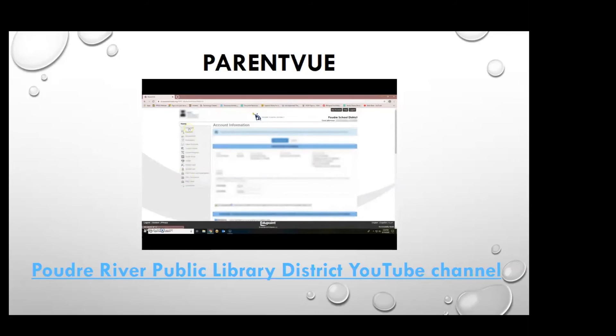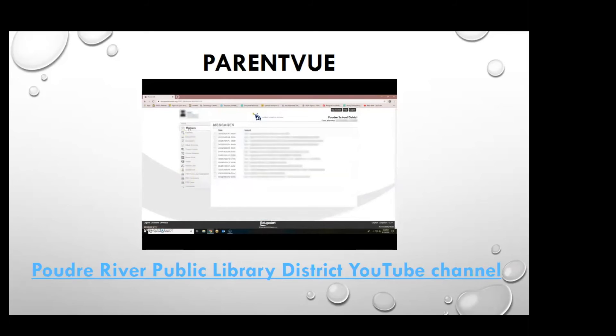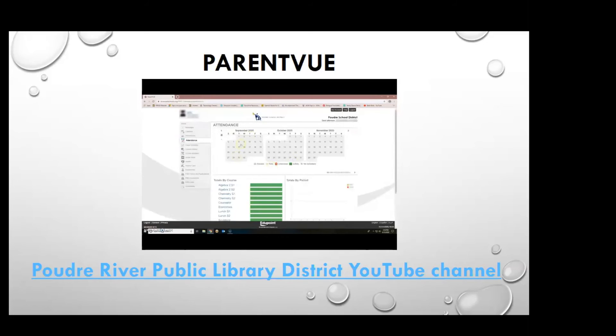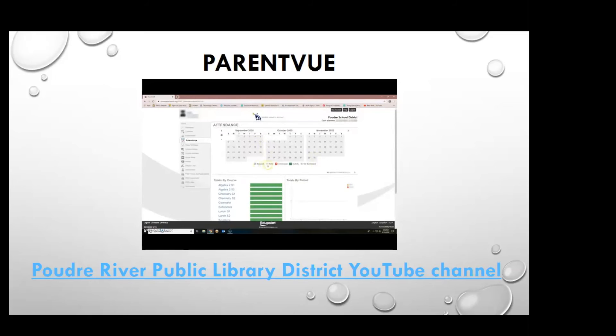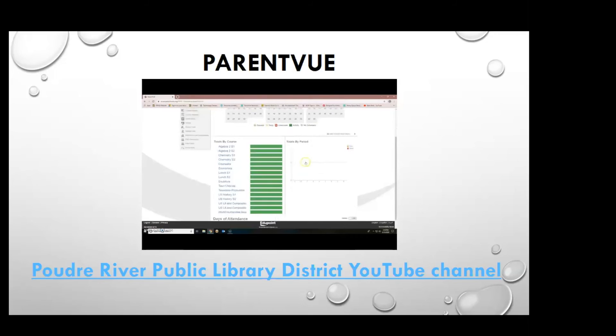The banner on the left shows the different pages you can access in ParentVue. If you have any notifications, they will appear in red next to the category. Clicking Messages will take you to any messages sent by teachers — you can choose any message to read by selecting the mail icon or any part of the message text. The Calendar page will allow you to choose what you would like to view — assessments, assignments, holidays, and school events. You can view by month, week, or day, and you can even choose to show rotation day. The Attendance page can be viewed in three areas: the calendar view, totals by course, and totals by period.